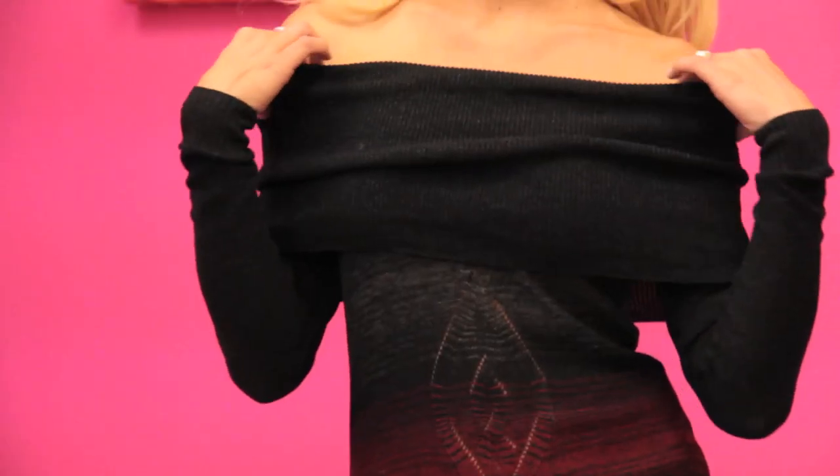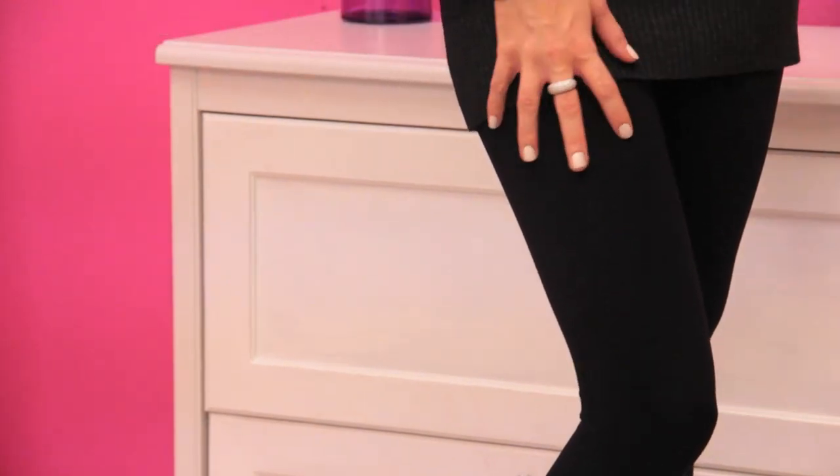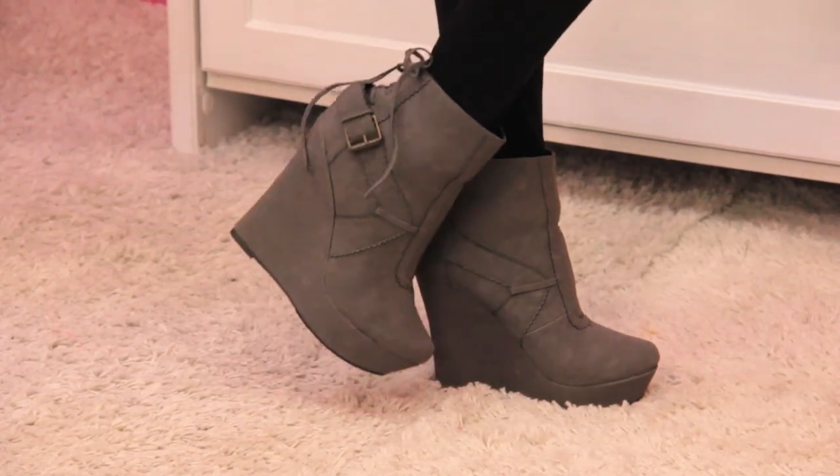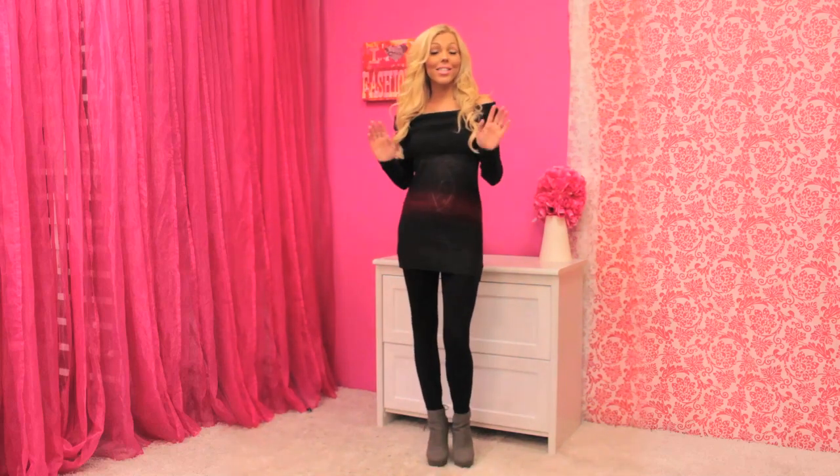Up first is the outfit I'm wearing right now — this is a very popular look with leggings: the sweater dress look. You just take your favorite sweater dress; here I have one that can be off the shoulders or a cowl neck. I paired it with some plain black leggings and these booties. Booties are definitely in again this season — they look great with leggings because they show off your legs. You definitely need at least one pair of plain black leggings in your wardrobe arsenal, because they're going to come in handy so much.